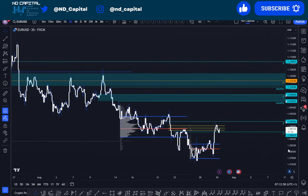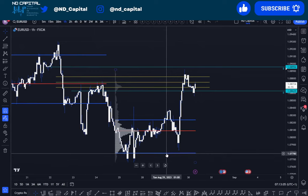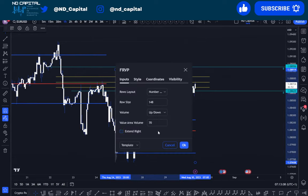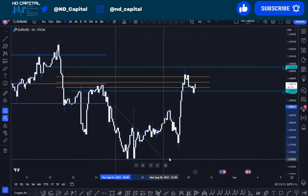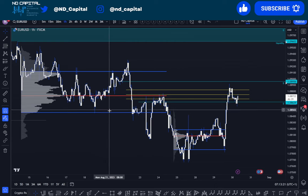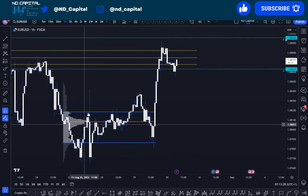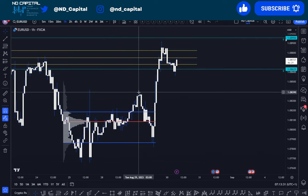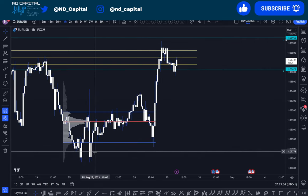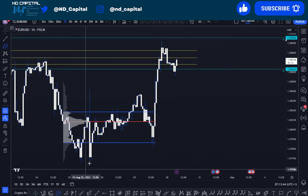EUR/USD — what I'm going to talk about is very simple: value area rotations. Let me show you quickly. We have this upper range. You break from it, back-test the value area low perfectly, movement back down. Now here we create this lower range — multiple days of consolidation. Looking at the weekly cycles: Friday to Monday move up, move up to Tuesday, have the move down into the value area low and golden pocket. Simple stuff.